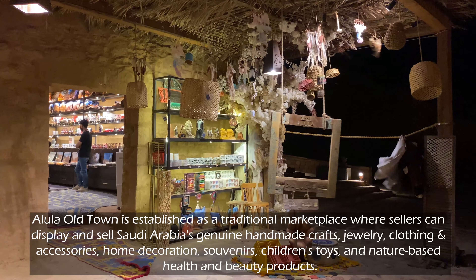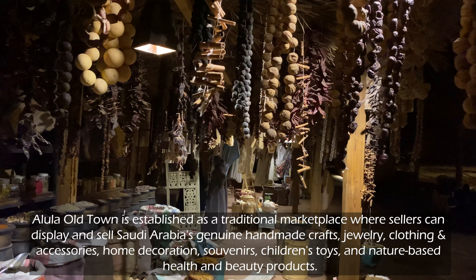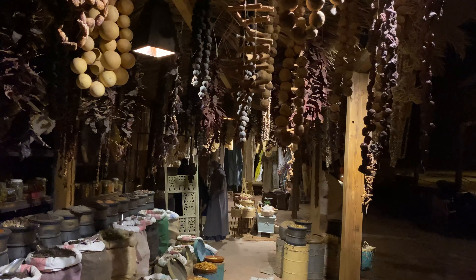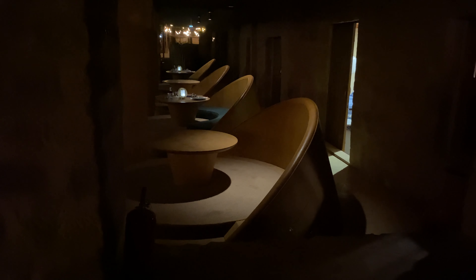Al-Ula Old Town is established as a traditional marketplace, where sellers can display and sell Saudi Arabia's genuine handmade crafts, jewelry, clothing and accessories, home decoration, souvenirs, children's toys, and nature-based health and beauty products.